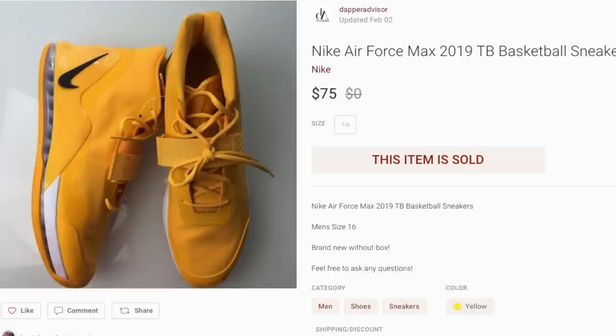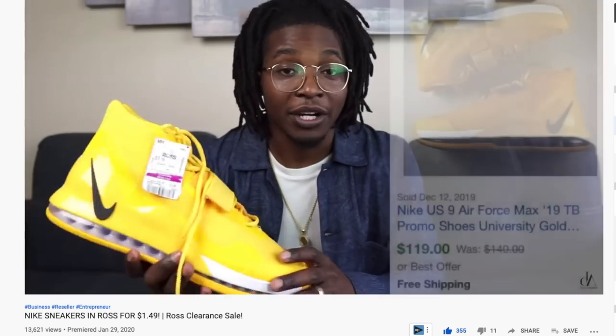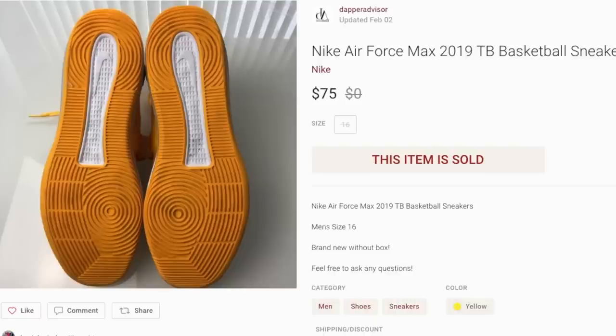Last but not least, from that Ross video where I was finding tons of cleats and big basketball shoes for a dollar or a dollar fifty — I picked these up from Ross for $3.50. They were a size 16 and I expected them to sit for a while; I even priced them at $100. But a really good offer of $75 came in and I accepted it because I only spent $3. Not every Ross had those crazy sales and I passed on a bunch of cleats because large sizes do sit. But these sold quickly and this was probably my favorite sale so far.